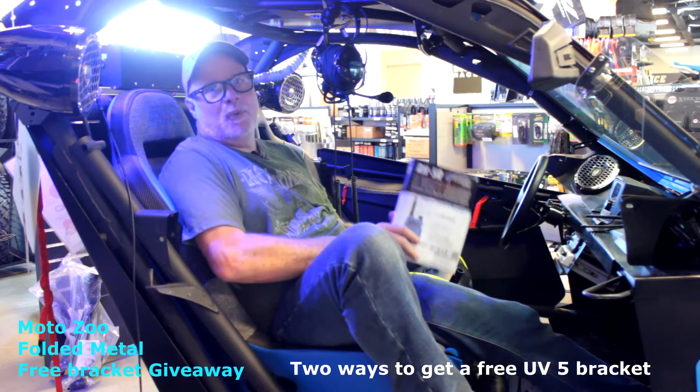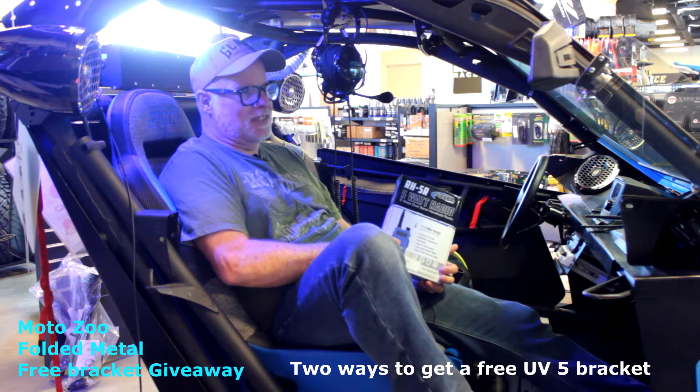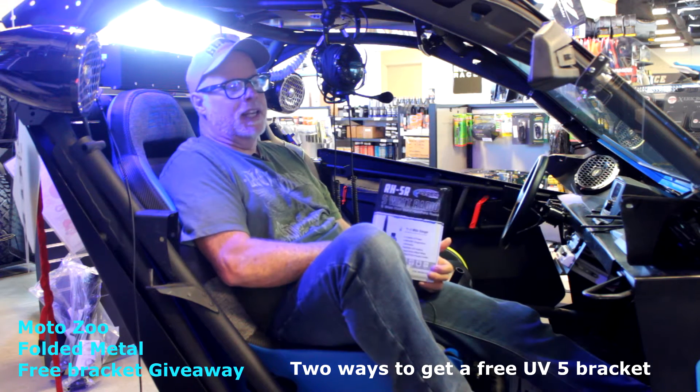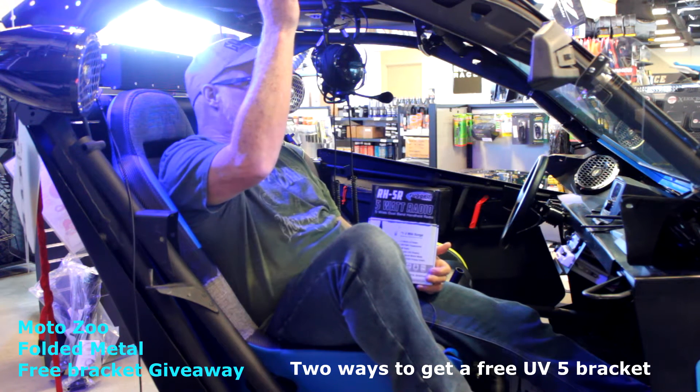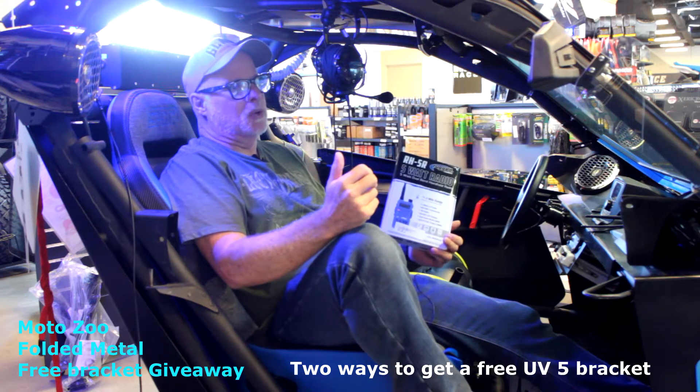So today we're out here at MotoZoo. It's super cool that these guys let us use the facility and their store. I'm actually inside the parts department, and in here they've made this little display — it simulates the body of an X3. Super cool.